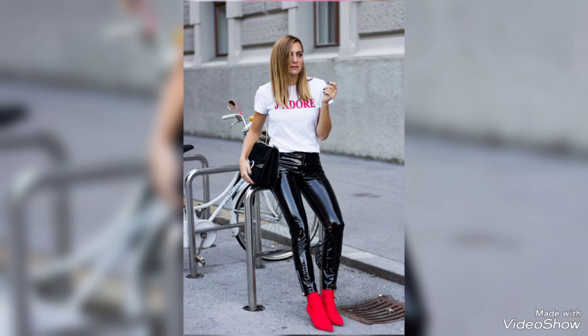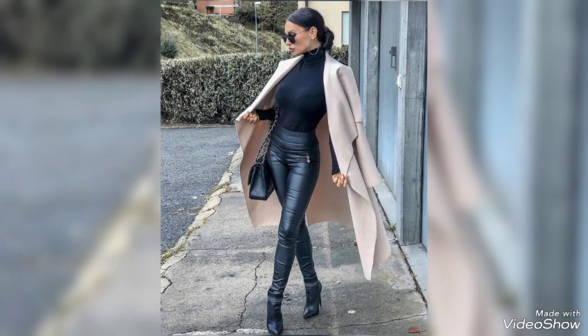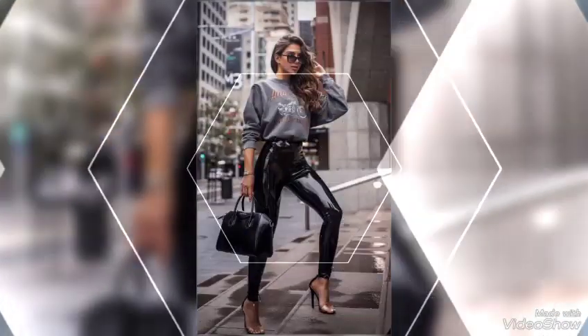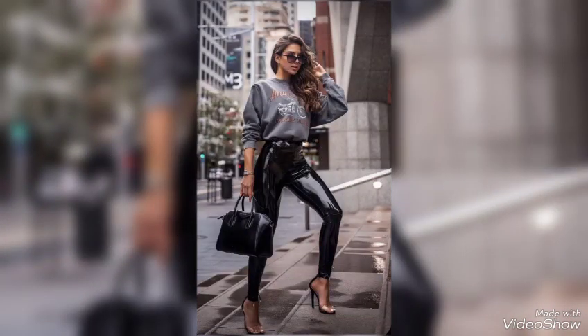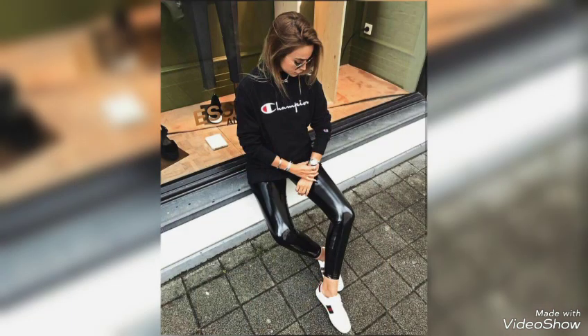So beautiful stitching, very attractive designing. Different types of leather, different colors of leather. And so beautiful tops with leggings, and many more stylish ideas — a stylish collection of leather leggings with beautiful tops for girls and women, as you will see in this video.